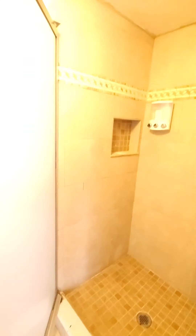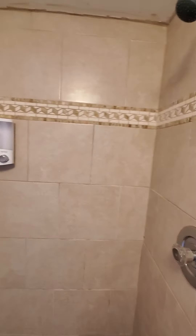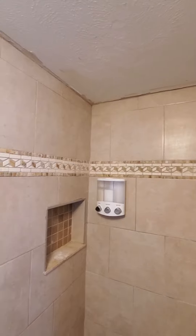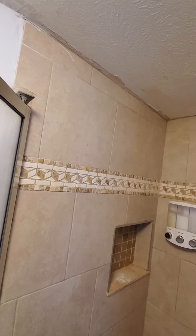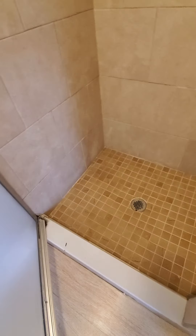And then your shower here. Might need some touch-up along the ceiling there, you can see. Just a little bit of cleaning here and there.